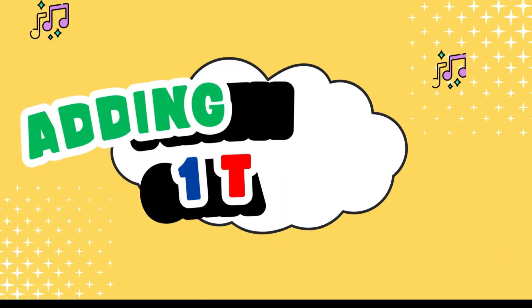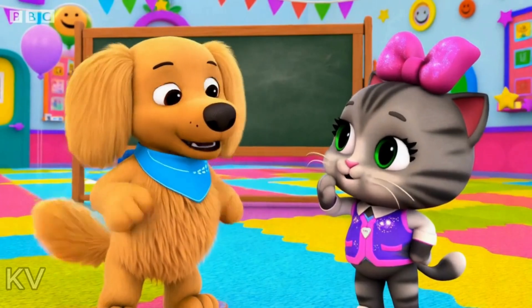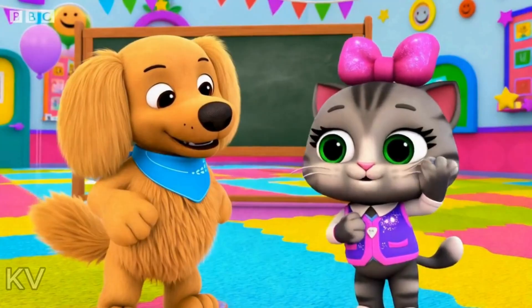Hey everyone! Join in as we have a super fun time learning how to add numbers together. Hello kids! Welcome to the wonderful world of addition. Are you ready to have some fun with numbers? Let's go!